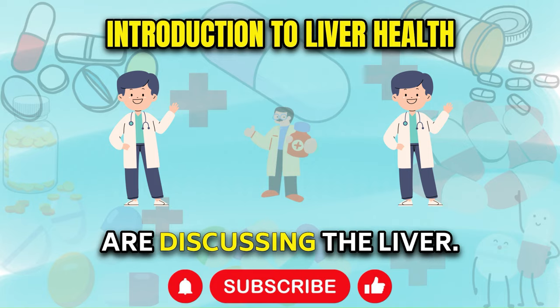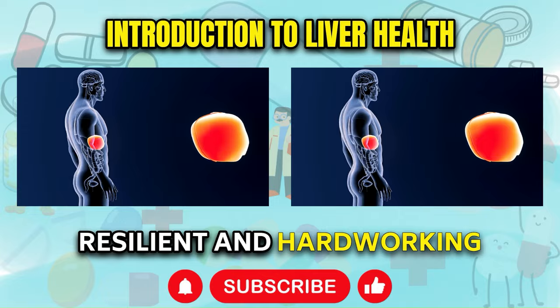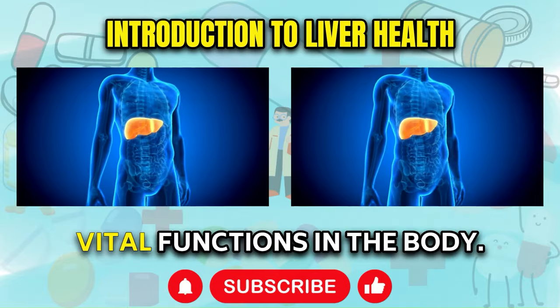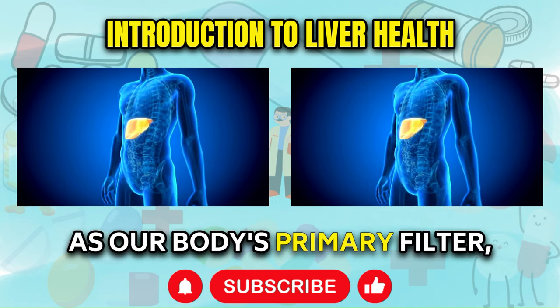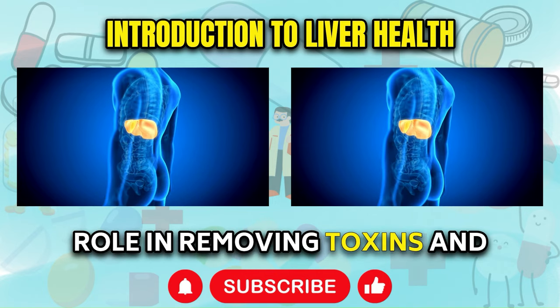Hello friend, today we are discussing the liver. The liver is a remarkably resilient and hardworking organ, performing a staggering array of over 500 vital functions in the body. As our body's primary filter, the liver plays a crucial role in removing toxins and metabolic waste products from the bloodstream.